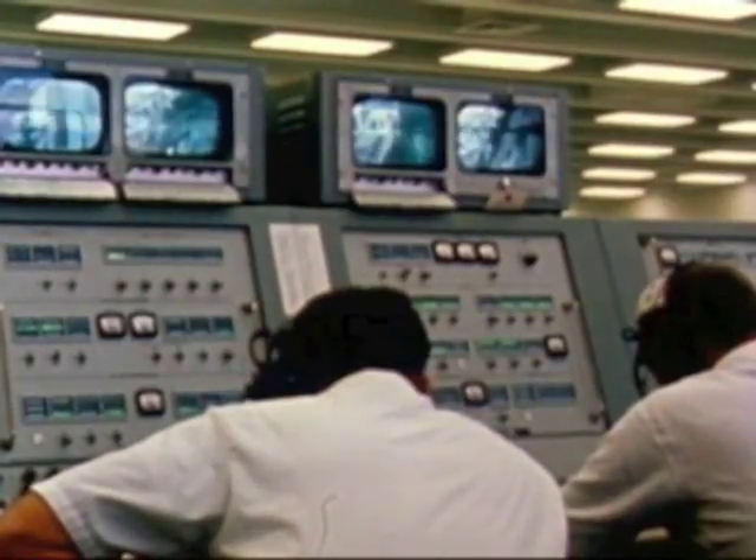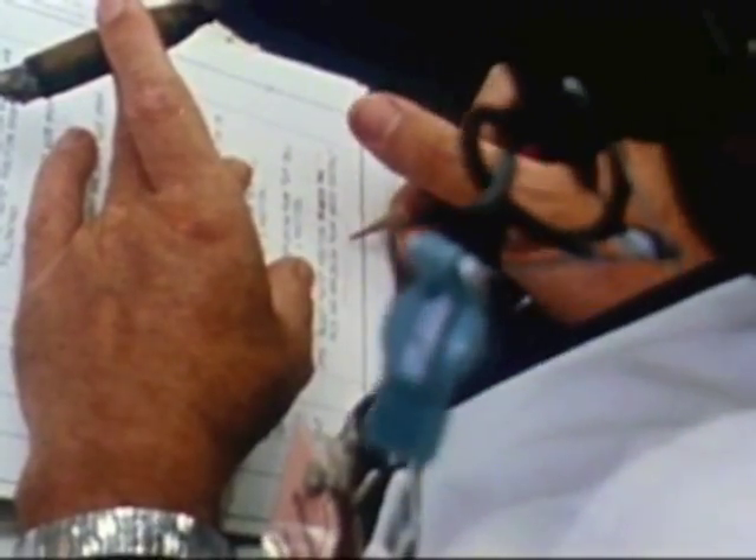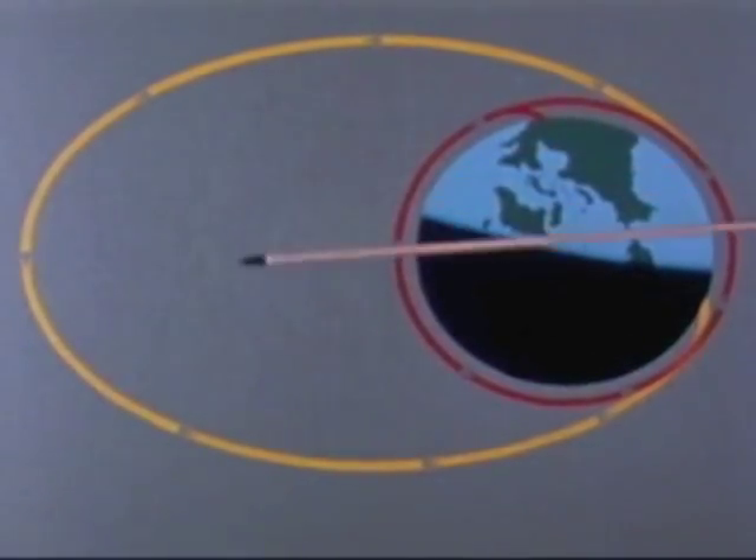The entire space vehicle was to be launched in the first mission rather than follow the step-by-step approach of earlier programs. A view of the Earth from the North Pole shows the planned course of Apollo: two circular orbits and one elliptical orbit. In addition to the liftoff from the Kennedy Space Center, the first, second, and third stage burns and insertion into circular orbit.